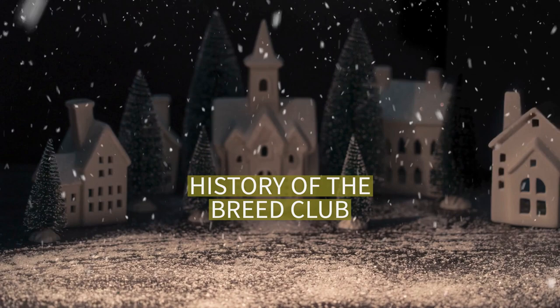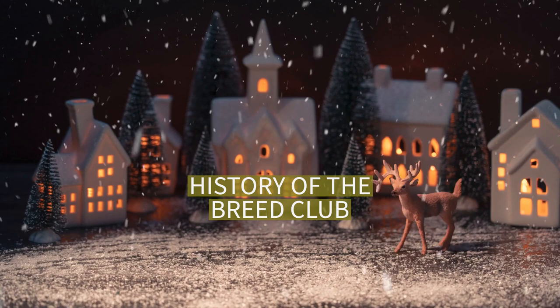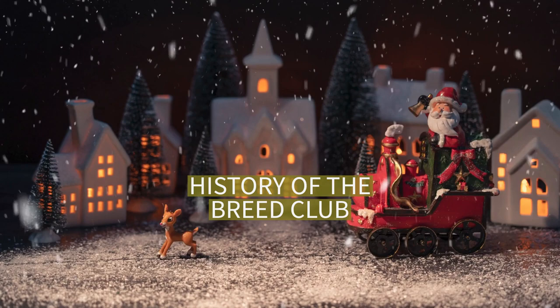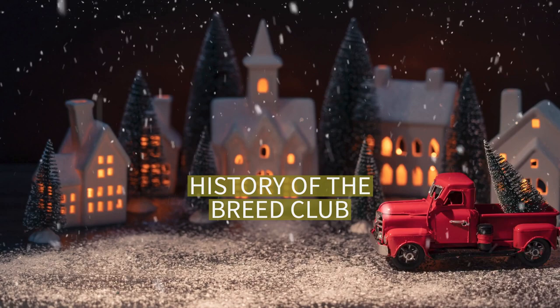Some years ago, the ANKC placed a moratorium on the registration of any MFTCA-registered Miniature Fox Terrier as a Tenterfield Terrier. MFTCA-registered pedigrees are protected by Australian copyright law. The breed is not recognised by the ANKC; the Independent Mini Foxy Club of Australia, Inc. holds the registry of pedigrees for this breed. The club also organises shows, prints a quarterly newsletter, and promotes a lively and friendly atmosphere amongst members. The club's strict policies that were put in place to protect the health and soundness of this unique breed have paid dividends.